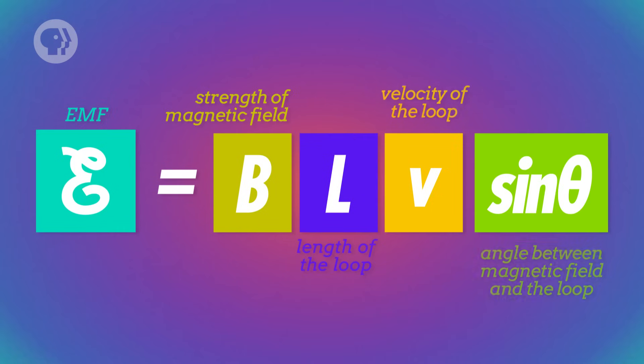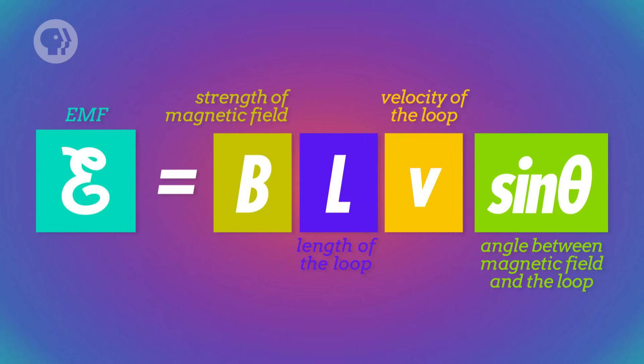We can calculate the strength of the EMF in a generator using some of the principles we talked about last time. We've already described what happens when you move a loop of wire in or out of a magnetic field. The EMF induced in the wire is equal to the strength of the magnetic field times the length of the loop times its perpendicular velocity – in other words, the velocity times the sign of the angle between the magnetic field and the loop. And the same idea applies to a coil of wire rotating in a magnetic field.